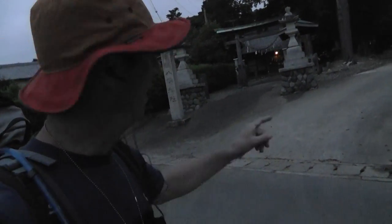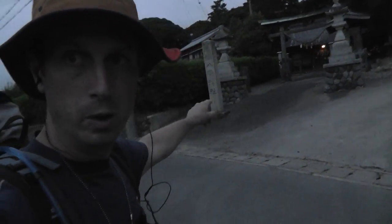Hey everybody, hello. I'm here along this little road. There's a shrine right there — I'm going to pop in there in just a second. I like the one little light there. Isn't that nice? I'm going to pop over there and eat my katsudon before I continue my long trudge home.